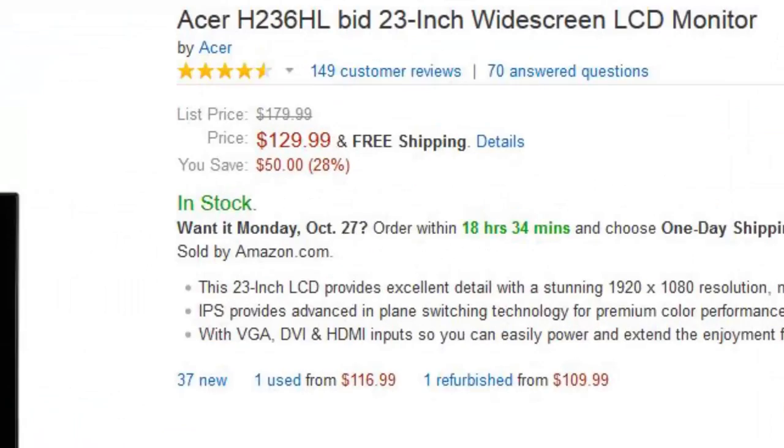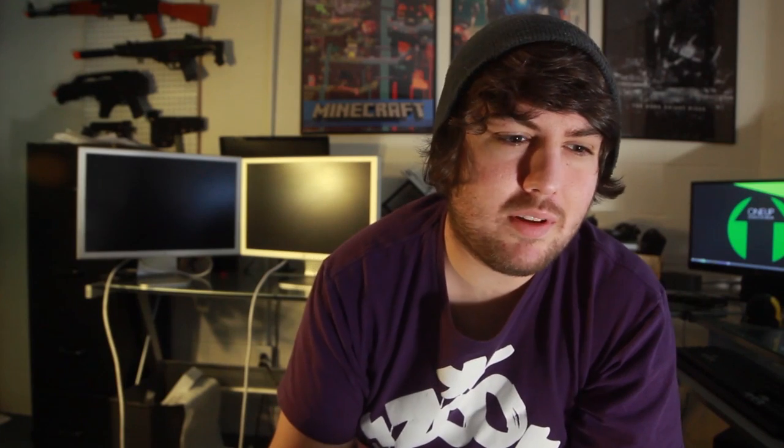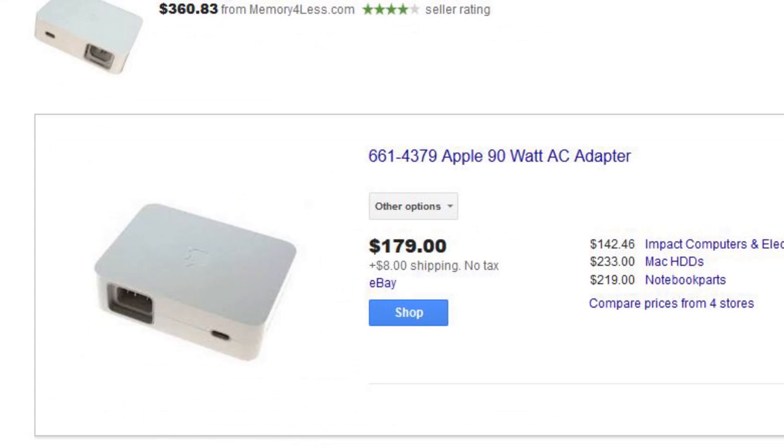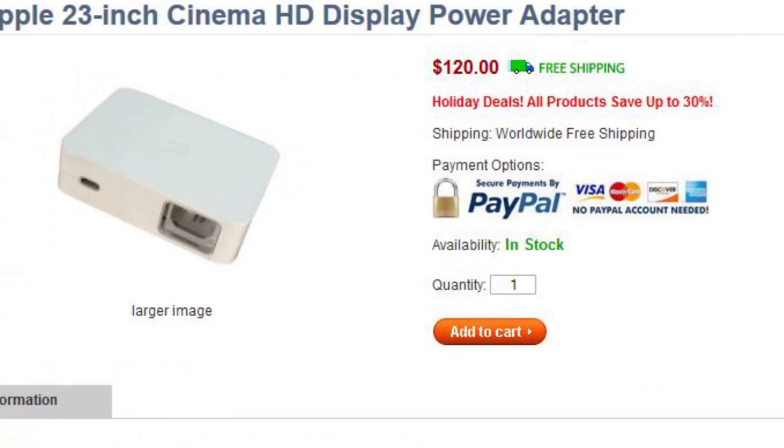I wasn't thinking it was a big deal because I didn't think power supplies were going to be that much, so I bought the monitors for $135 for all three of them — you can't even buy one monitor for that price. Then I went to buy a power supply and I realized Apple wants to charge $100 for the power supply for these monitors. I bit the bullet and bought one for about $88.